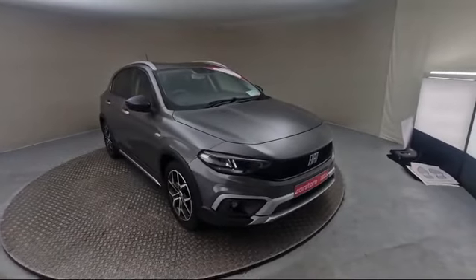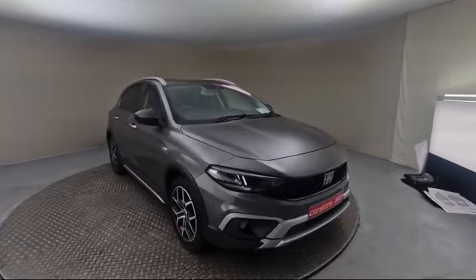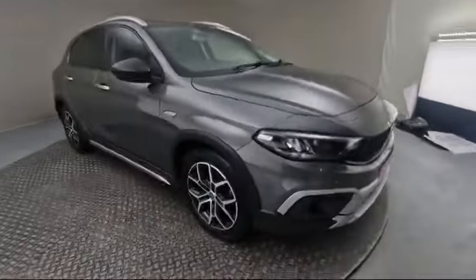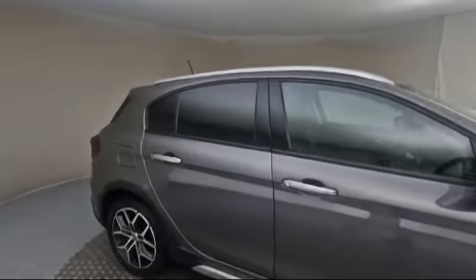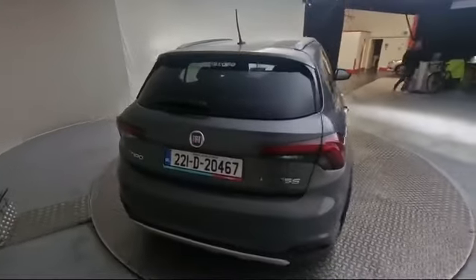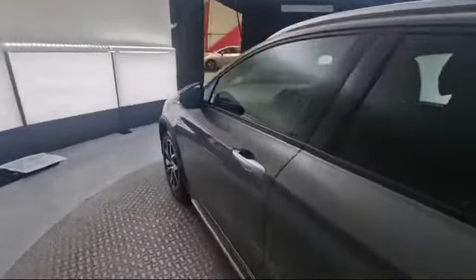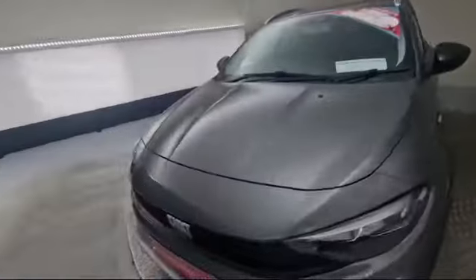Just landed in this gorgeous Fiat Tipo Cross, the 2022 model, finished in a gray metallic paint. This car has front parking sensors, leather spotlights, 17-inch diamond cut alloy wheels, privacy glass in the back, roof rack, and chrome door handles. From the rear, you have reversing sensors and a reversing camera. This car comes with a full warranty, fully serviced — really nice color in the gray metallic paint.